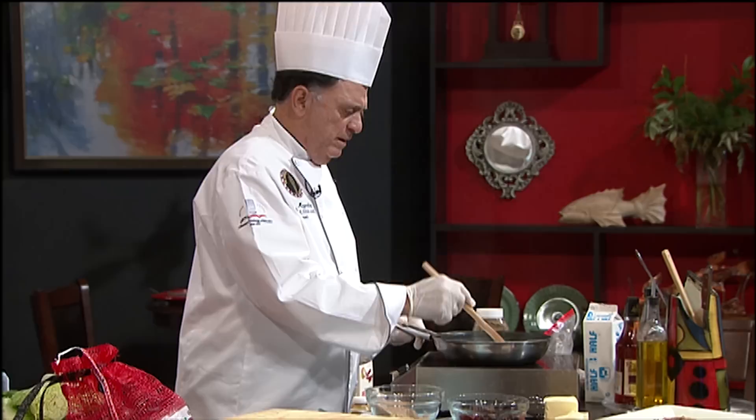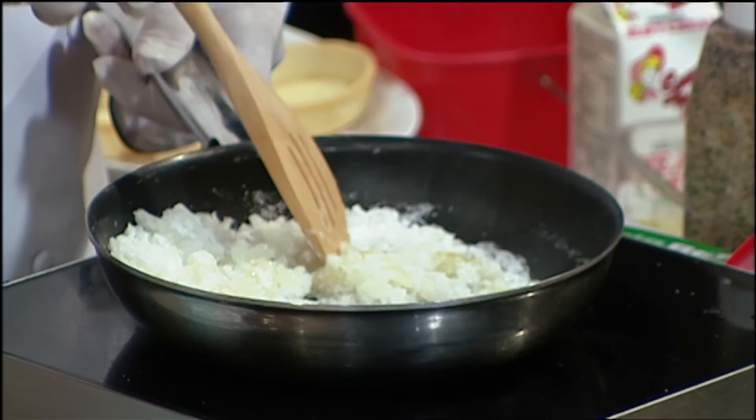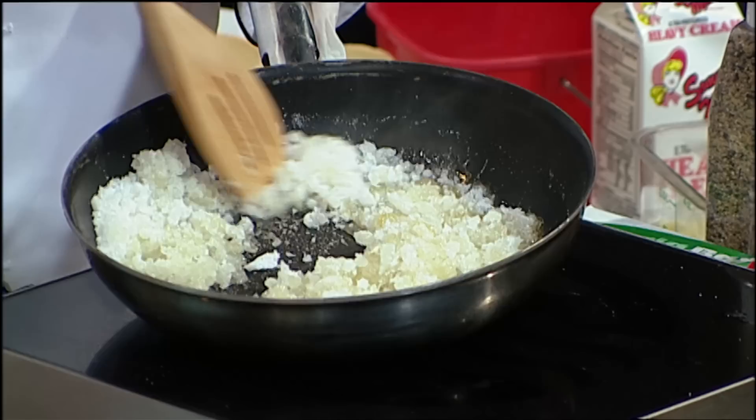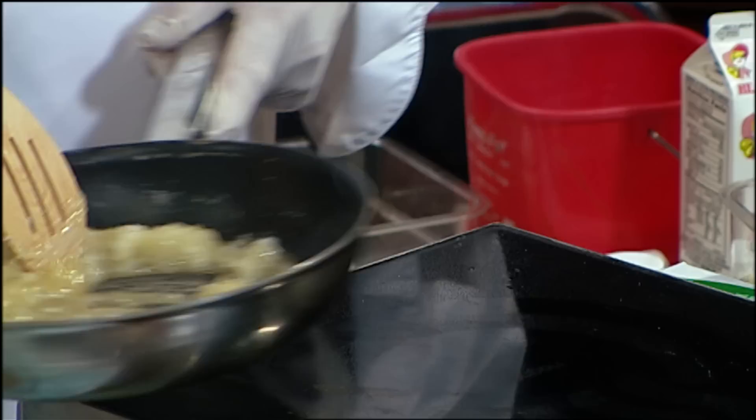Brent from Winter Park asks: how do you keep pecans stored to preserve the flavor and nutrition? You can actually freeze them — keep them at zero degrees for up to two years and they'll be fine. Or you can keep them at room temperature and they're fine for up to a year. You can either freeze them at zero degrees for up to two years, or simply keep them at room temperature and they'll last probably six to twelve months.